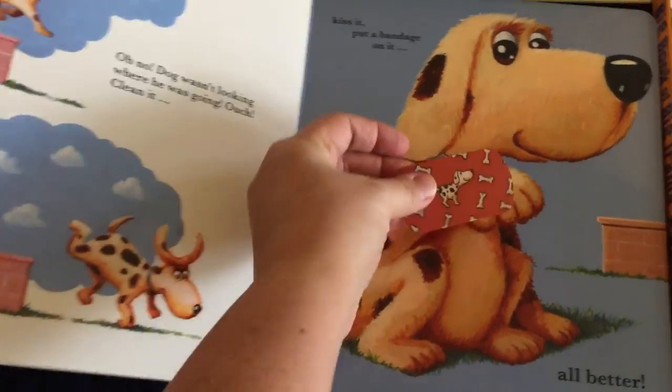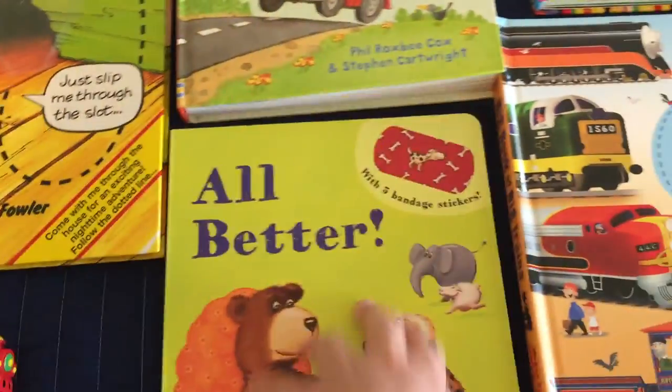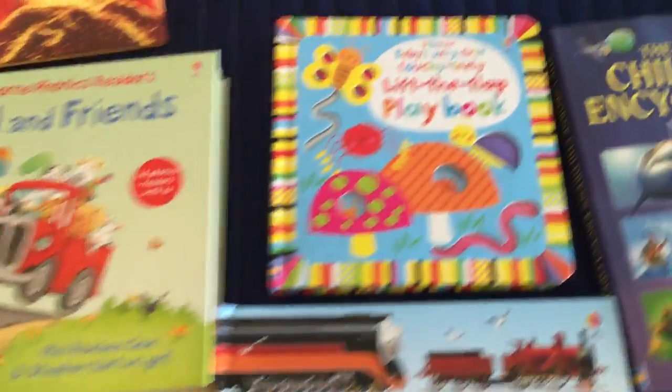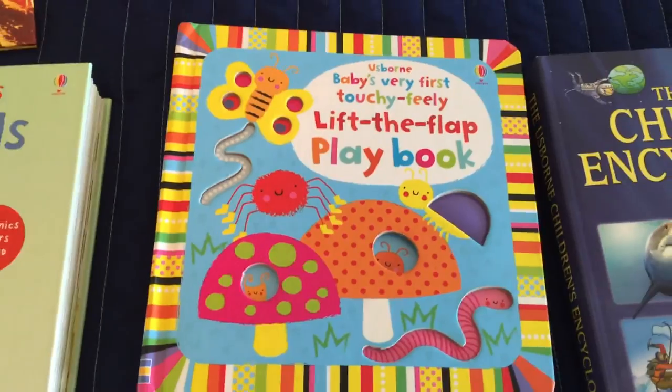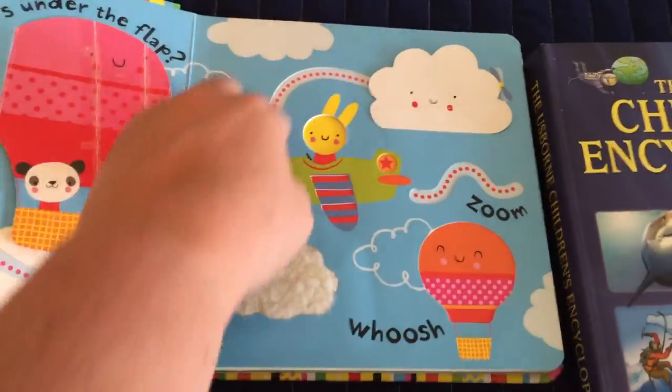All Better is one of our best sellers. Each of the animals has a boo-boo and the book comes with a little vinyl sticker. The stickers do not fall off, although you can rinse them with water if they lose their stickiness.